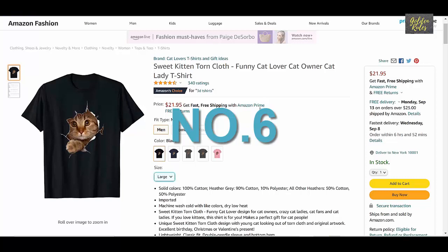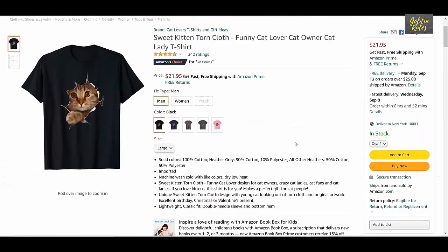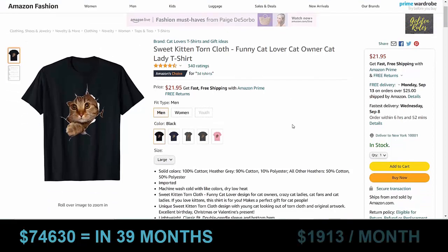Number 6 is the Sweet Kitten t-shirt, which got 340 ratings, priced at $21.95. It was launched in April 2018, which means it has been about 39 months. Using our conservative estimate, this t-shirt made $74,630 in 39 months, which means it sold $1,913 every month on average.